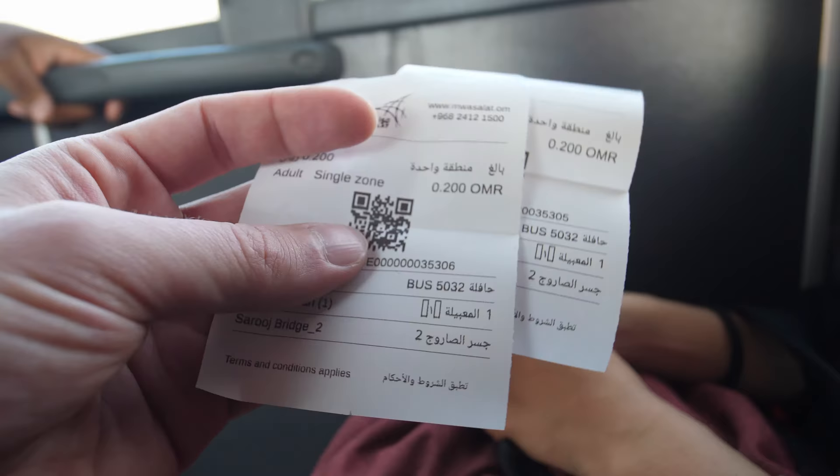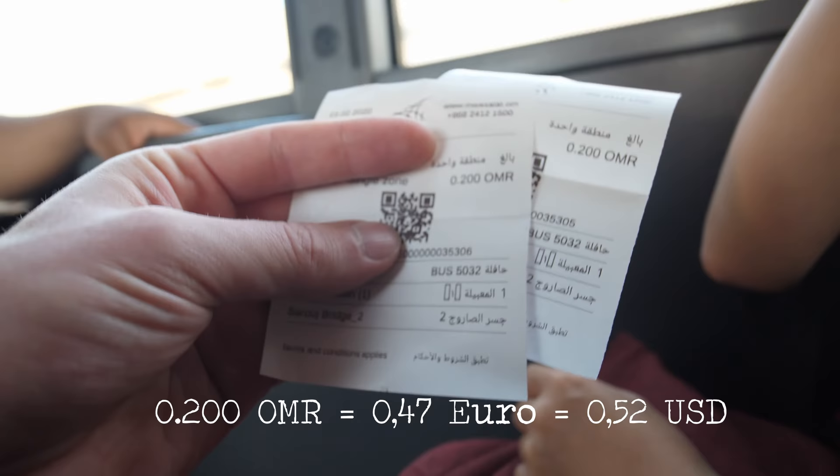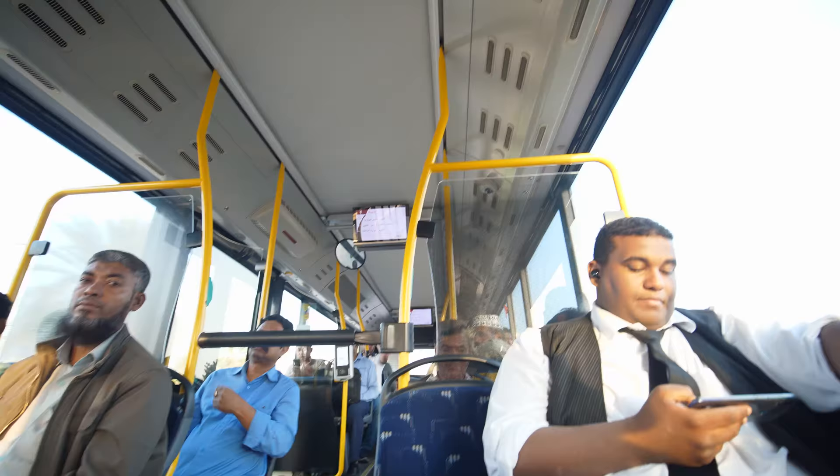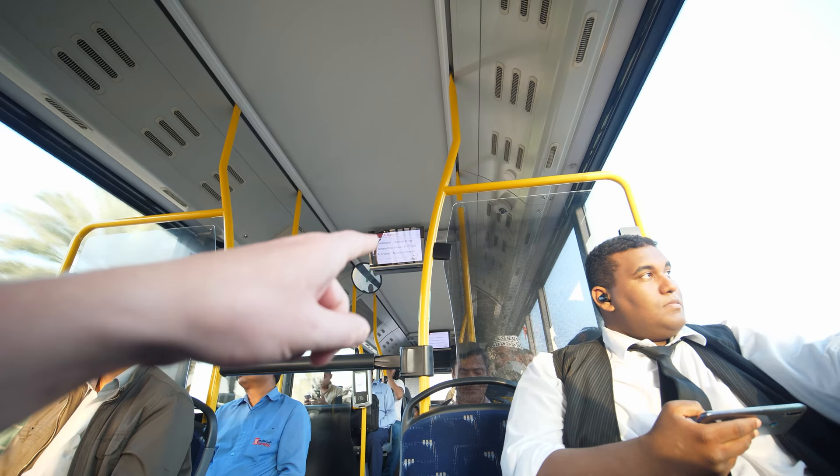So this is how a ticket looks. You get it from the bus driver. The ticket was 200 Baizar, or 0.2 Omani Real. Check which station you want to get off at and you can recheck where the bus is going to stop.